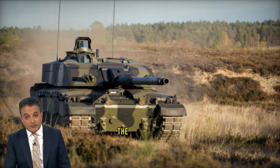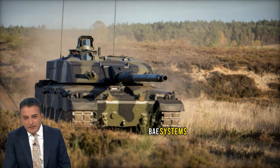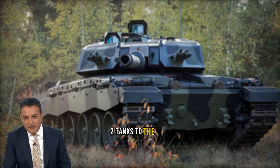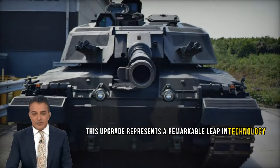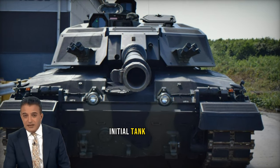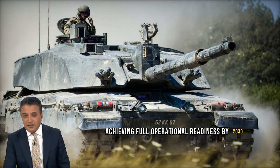Back in 2021, the UK Ministry of Defense awarded a substantial contract to Rheinmetall BAE Systems Land, RBSL, for the upgrade of 148 British Army Challenger 2 tanks to the new Challenger 3 standard. This upgrade represents a remarkable leap in technology, establishing new benchmarks for armored warfare worldwide. Initial tank deliveries are slated for 2027, with the objective of achieving full operational readiness by 2030.